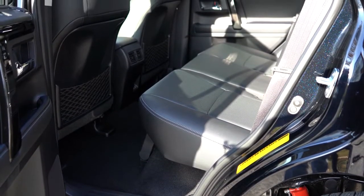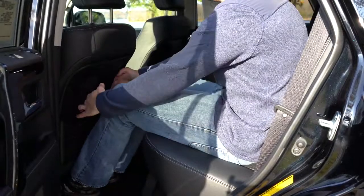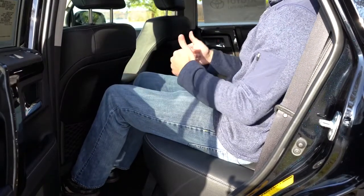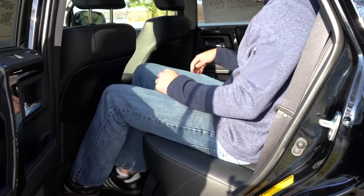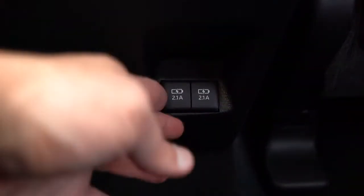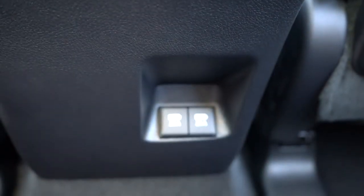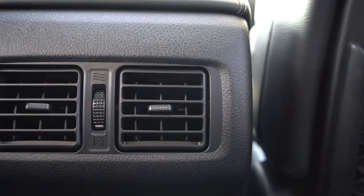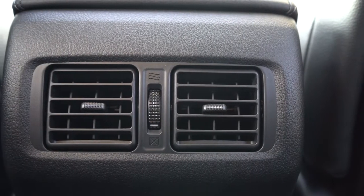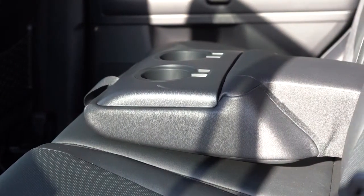Third-row legroom is 29.3 inches. Second-row legroom comes in at 32.9 inches — at six feet tall, it honestly feels like more space than that. New for the 2020 4Runner: two USB charging ports for second-row passengers, standard on every trim level. Rear ventilation is also standard on every trim level, found just behind the front armrest. A rear center armrest with cup holders is standard in the second row as well.